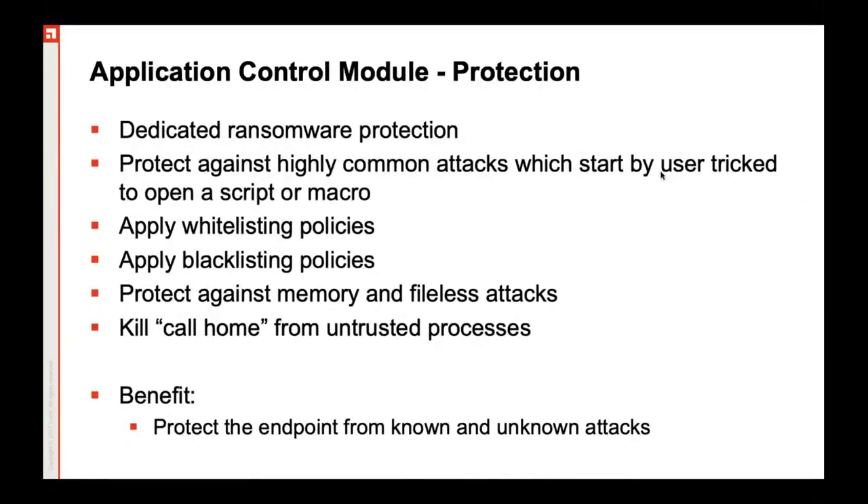Talking about the application control module, the Ivanti endpoint client, which you install on the endpoints, gives administrators a powerful tool for controlling what kind of applications should be running on the enterprise endpoints and how exactly these applications are allowed to execute. You have granular policy where you can define what kind of programs it can invoke and what kind of privileges it should be called with. The application control module has proven to be of industry standards since it is very robust in nature, using behavior recognition techniques to recognize patterns in behavior of attacks.